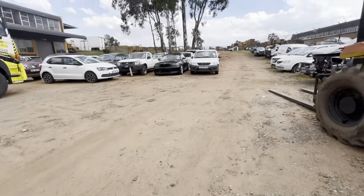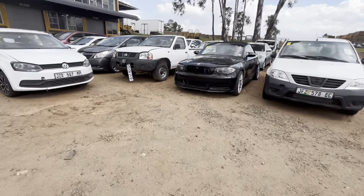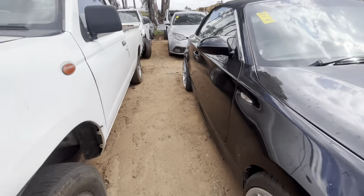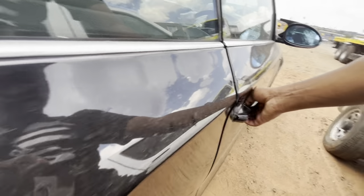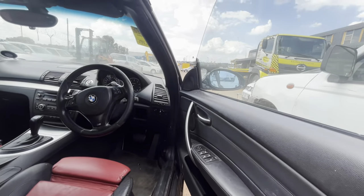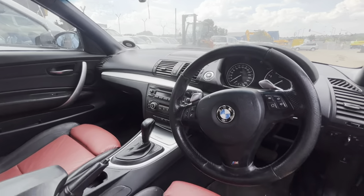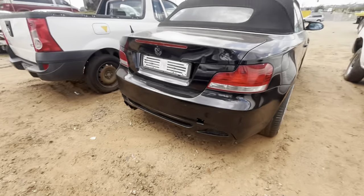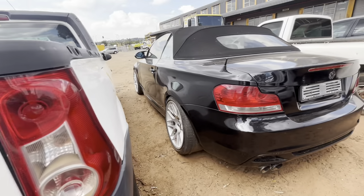Now we're looking at a 2008 BMW 130i convertible, an automatic. I'm not sure why it's at an auction but it seems like it has a purpose delay — the engine starts properly but I'm not sure why it's doing that. The interior is very well kept. These coupe ones seem to have very small space, but I believe this one has engine problems as it was previously repaired, which means it's been giving the owner problems.